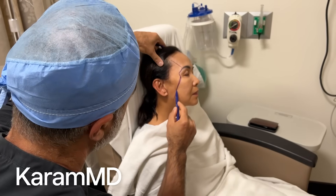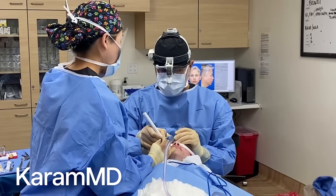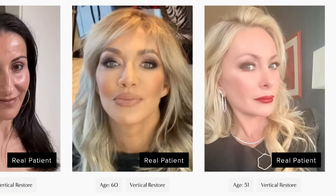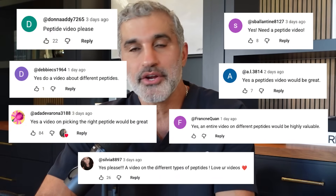I'm Dr. Amir Karam, board-certified facial plastic surgeon and founder and creator of Karam MD Skin. I specialize in facial rejuvenation, which basically means I help people look as young as they feel. In my last video ranking skincare ingredients, I gave peptides for anti-aging a 9 out of 10, which is a very high score, and many of you asked for a full breakdown, so here it is.